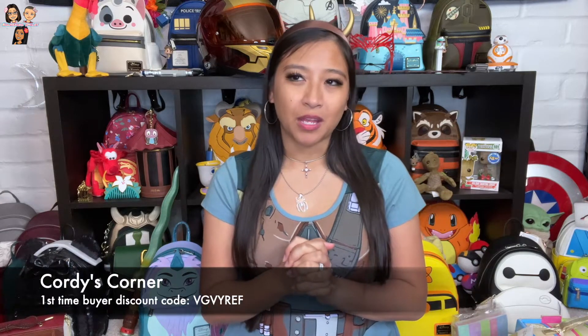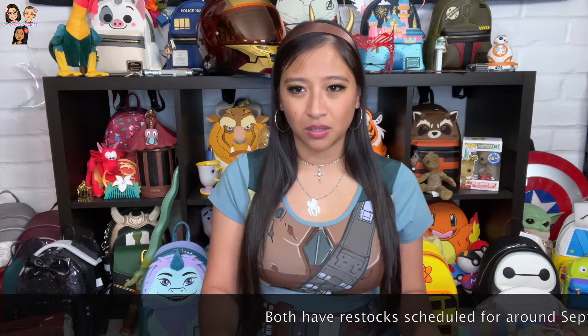The two exclusives I have today are from Cordy's Corner. I don't have a personalized code for their shop — it's just a random series of letters. I'll put it down in the corner for you guys. I believe it's 10% off on your first purchase with them. Just so you guys know, because I've had other people ask, you do have to make an account to use the code at checkout, because it needs to be tied to you so that it can only be used on your first purchase. I'll let you guys know in terms of how to order them, because I'm not sure if they're both going to restock or just one of them, but we'll get there.